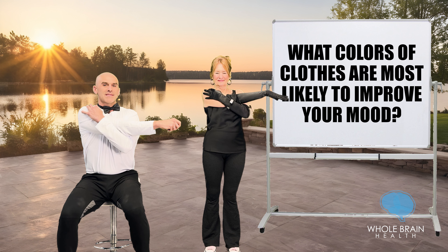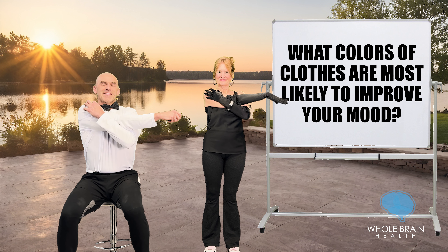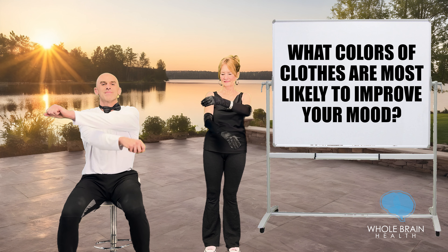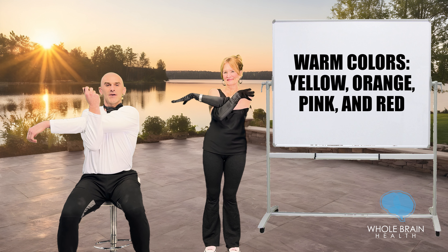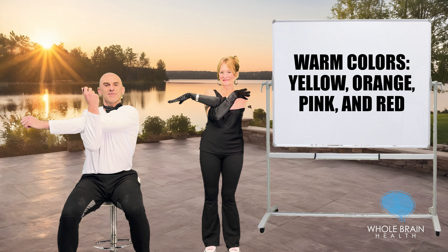What colors of clothing are most likely to improve your mood? Hug that in, tie it across, loosening up the shoulder. Switch arms. These would be warm colors, like yellow, orange, pink, and red. So if you ever want to lighten up your mood, you can just lighten up the colors of the clothing that you're wearing.